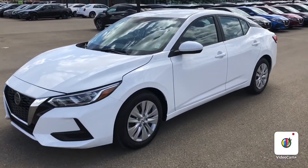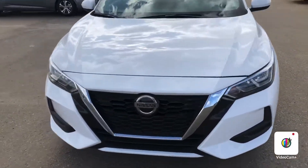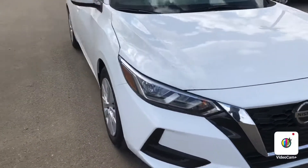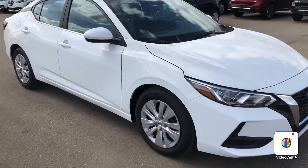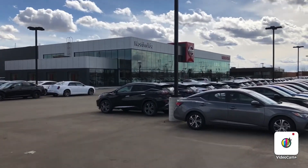Again, it's Steph here from Northside Nissan. If you have any more questions on the 2020 Sentra, feel free to give me a shout at 780-456-1449, or come view the vehicle here at 13855 Manning Drive. Thanks again.